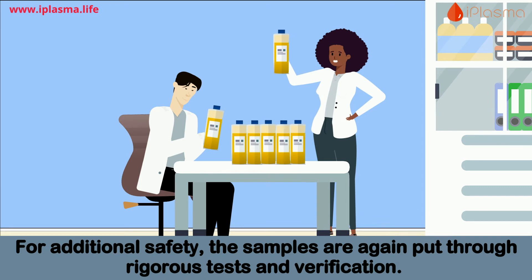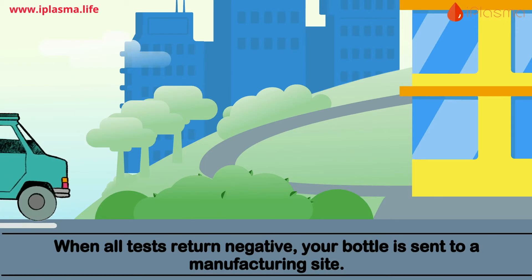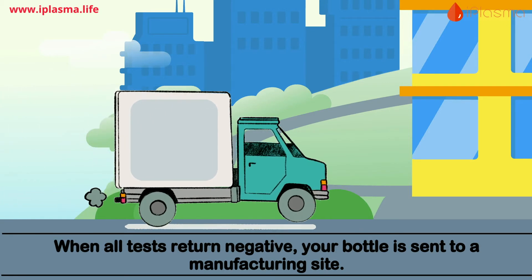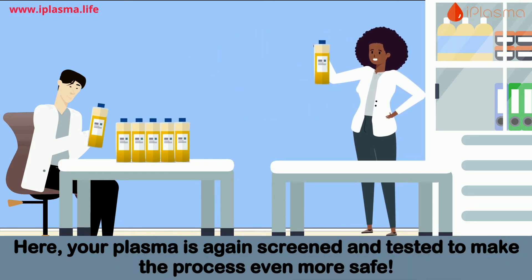For additional safety, the samples are again put through rigorous tests and verification. In total, this may take up to three weeks. When all tests return negative, your bottle is sent to a manufacturing site.